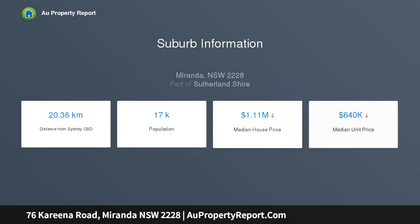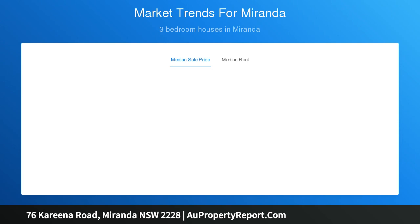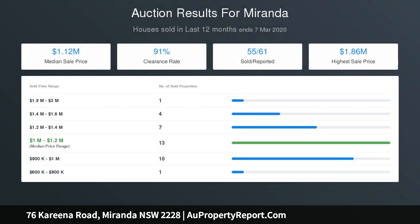Enjoy the classic features this home offers or showcase them further through possible updates. Embrace the space for the growing or multi-generational family, or realise the dual income or investment possibilities in a versatile layout. Hardwood timber flooring, high ceilings, decorative cornices, fresh paint and gorgeous plantation shutters frame the bright living areas — open and spacious.